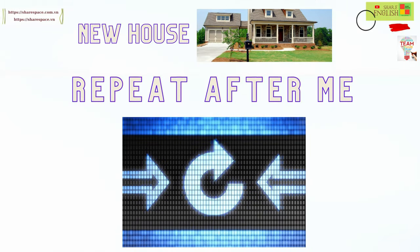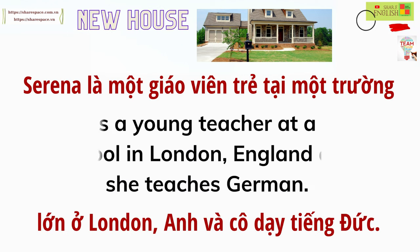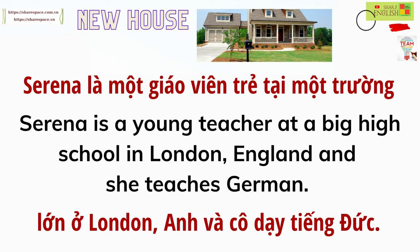Repeat after me. Serena is a young teacher at a big high school in London, England, and she teaches German.